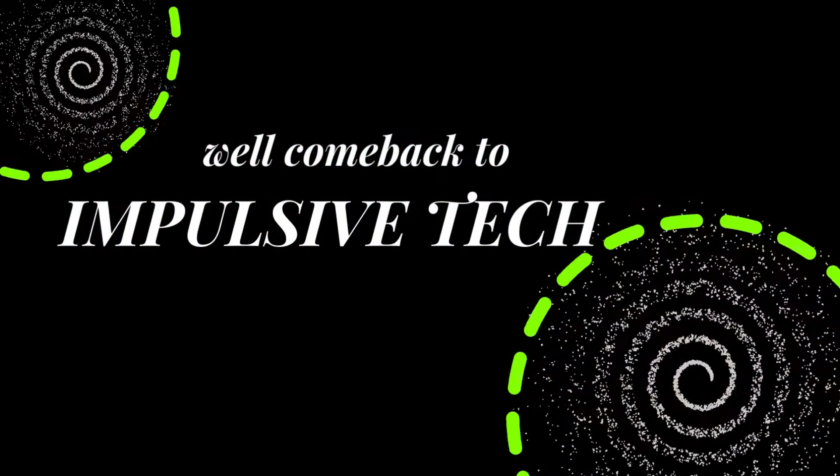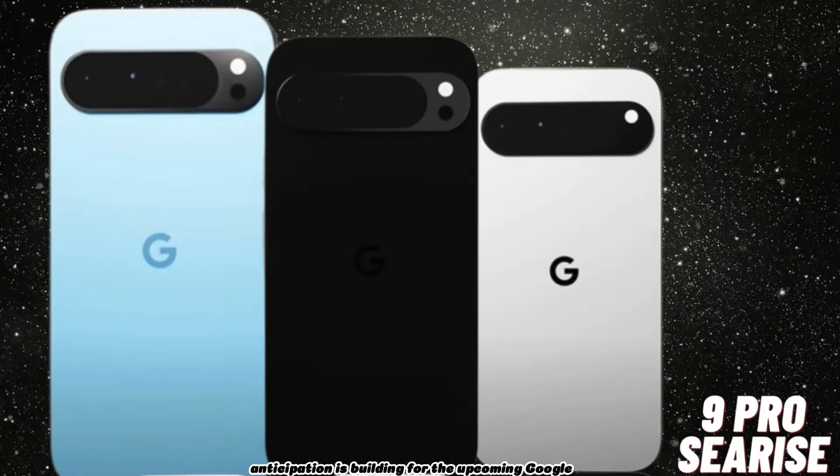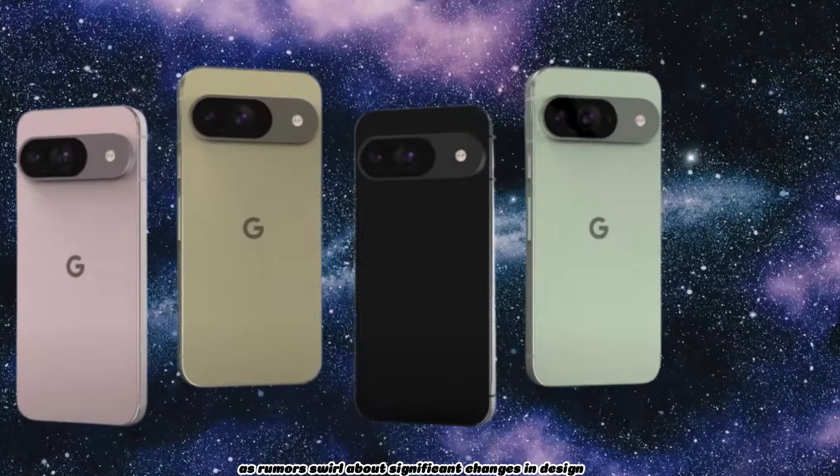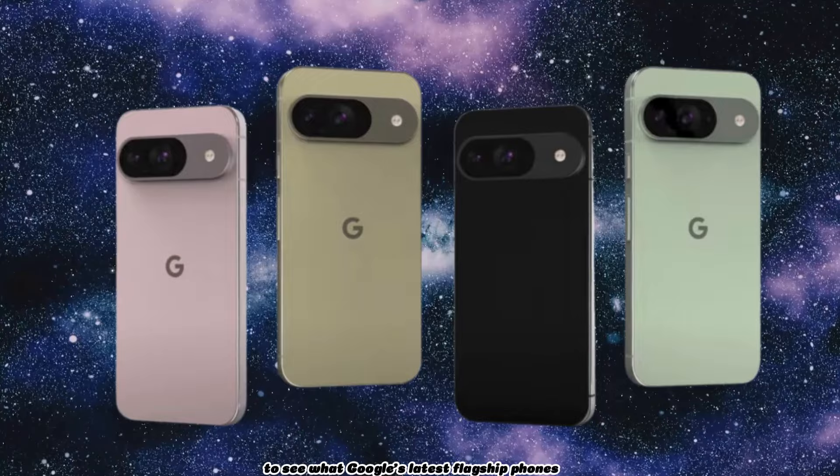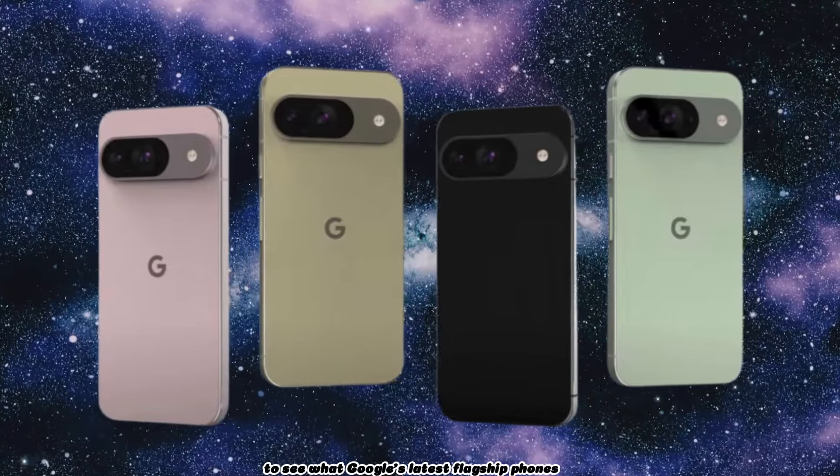Hey fans, welcome back to Impulsive Tech. Anticipation is building for the upcoming Google Pixel 9 series as rumors swirl about significant changes in design and features. We eagerly await the official unveiling to see what Google's latest flagship phones have in store.